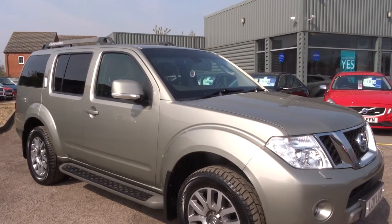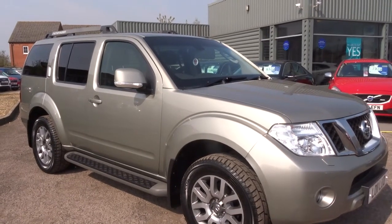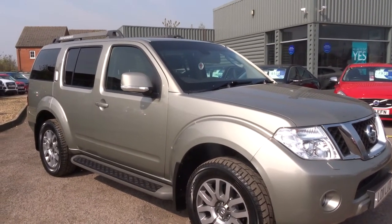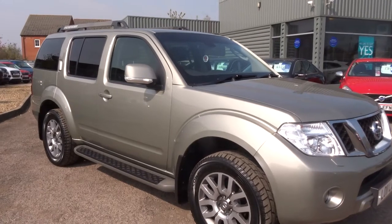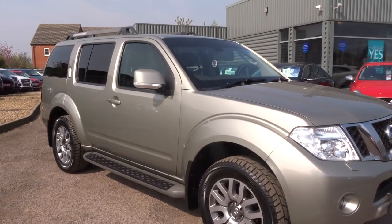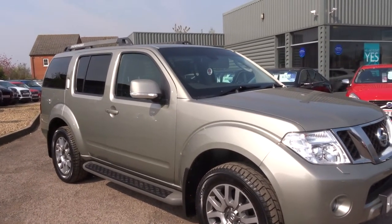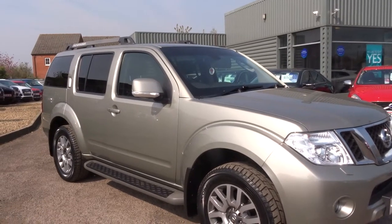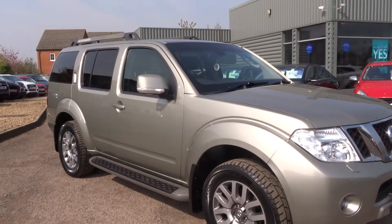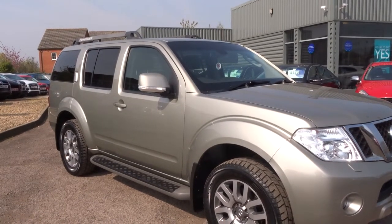We offer a full range of finance packages including hire purchase, lease purchase, and PCP — personal contract plans. The business is open here till 6 o'clock every night of the week, except Sunday when we close at 5. My name is Kevin — if I can help you with any more details on this car or any of our other cars, please call me on 01926 267813. Thank you.